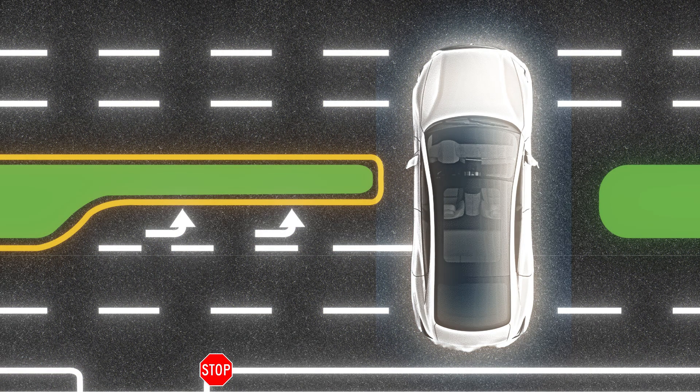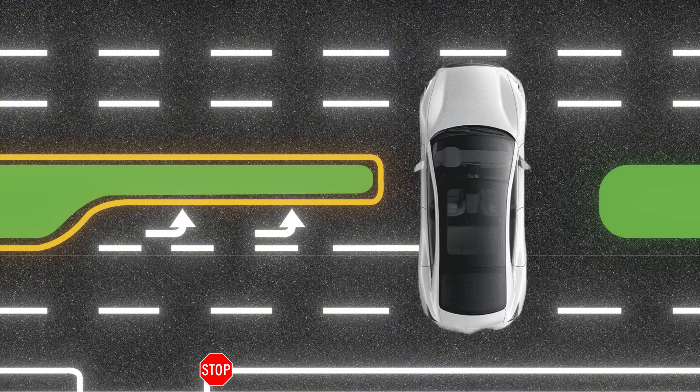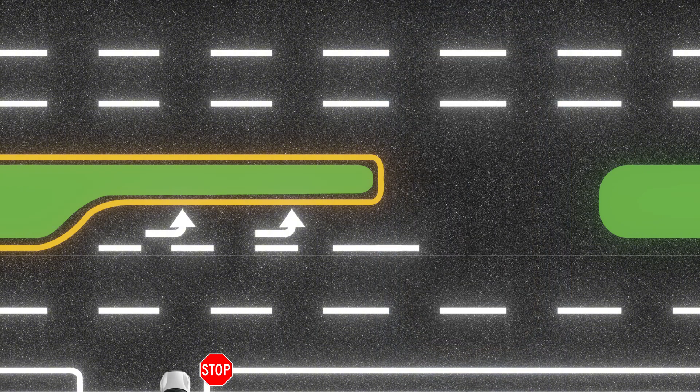Let me explain the maneuver. Imagine this is the car — it needs to stop at the stop sign. When there's no car from the left, it goes straight, makes a right turn, waits, and then if there's no vehicle from the opposite direction, makes a U-turn. That's the correct sequence — it's a simple task but the car keeps failing.